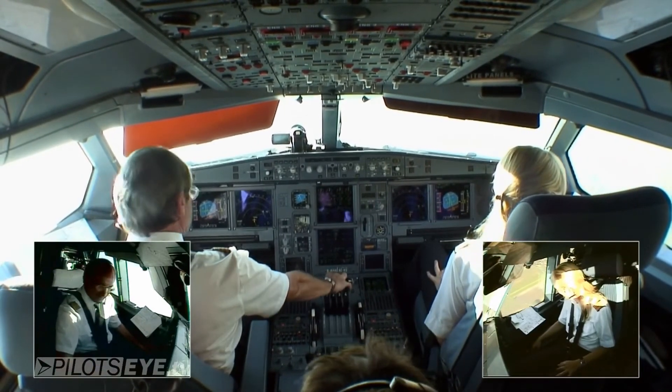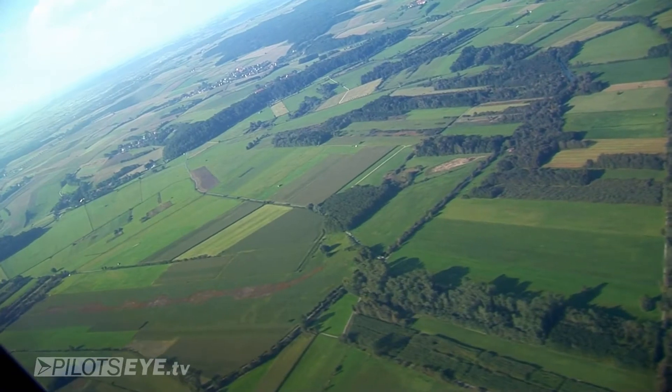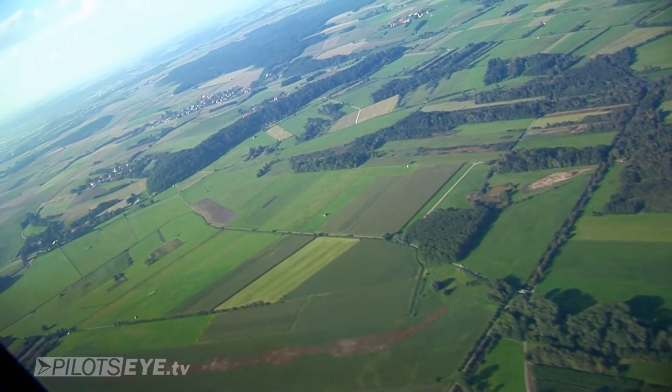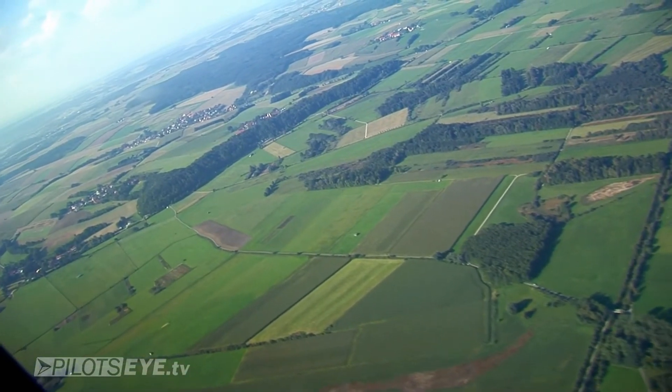Alles frei, ruhigen Flug. Das war der 340 vor uns. Flaps 1. Flaps 1.